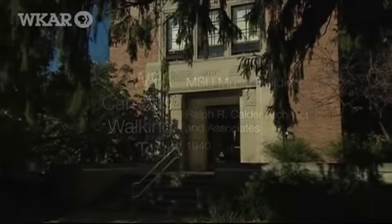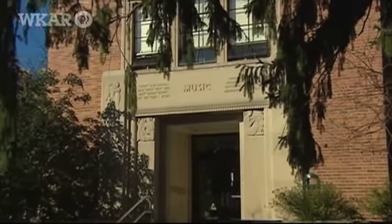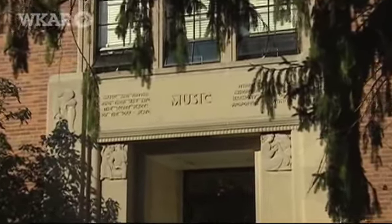What I particularly like about the music building is you have the work of Samuel Cashwan, the carvings there. You have a lot of wonderful decorative carving above the door depicting different aspects of music.